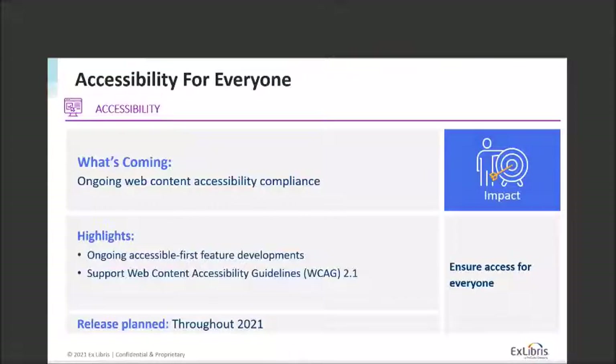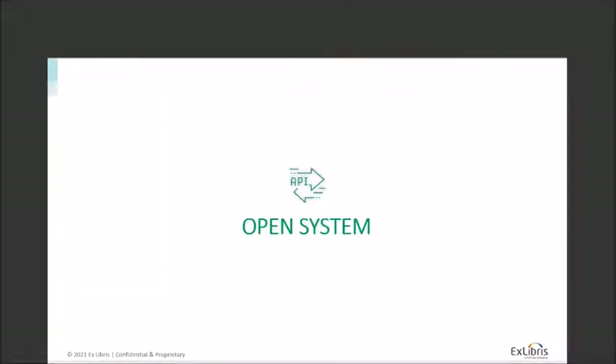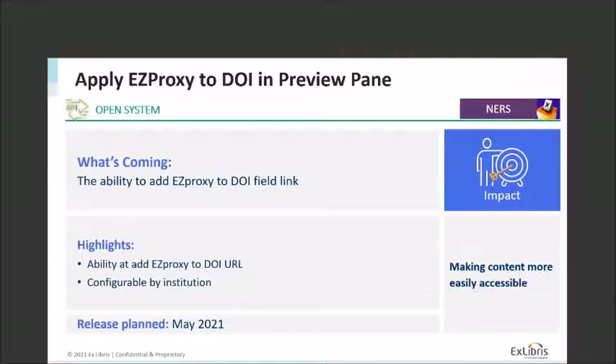Next I want to talk about how we build an open system — including the ability to tie in to other Ex Libris and ProQuest products, tie into systems outside our family of products that you use day-to-day, and work with open access content. One area we're working on is better integration with EZproxy in the DOI field link. Currently if you click on the DOI link in the preview pane, authentication may not be applied there. Adding EZproxy to the beginning of the DOI URL will hopefully address that issue and make it easier for people to access content. This will be configurable by institution and is planned for release in May.